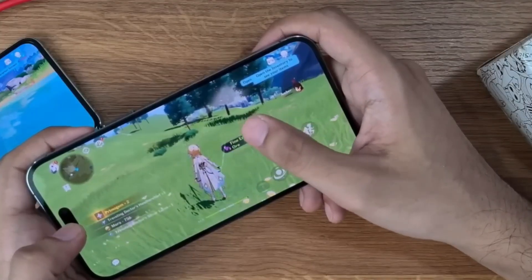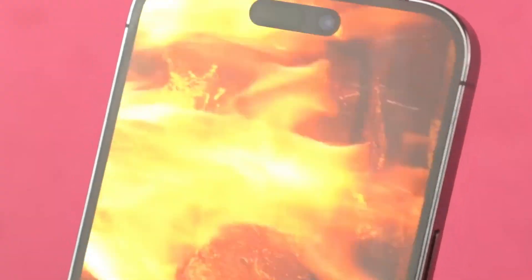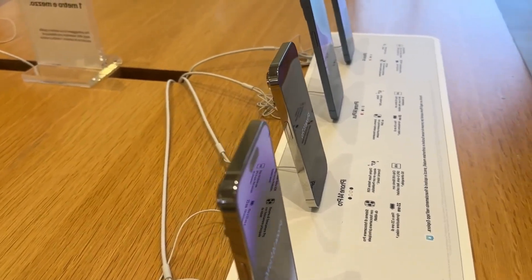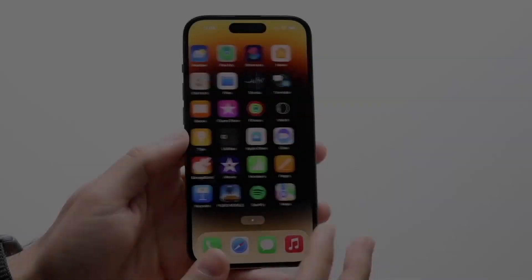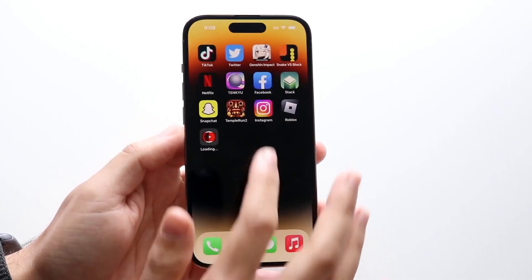The iPhone 14 Pro Max has very good battery life, but the iPhone 15 Pro Max is supposed to last longer than ever, thanks to the energy-efficient M3 processor. The iPhone 15 Pro Max could be the first flagship iPhone that's guaranteed to last all day no matter how much you use it. Peace out!